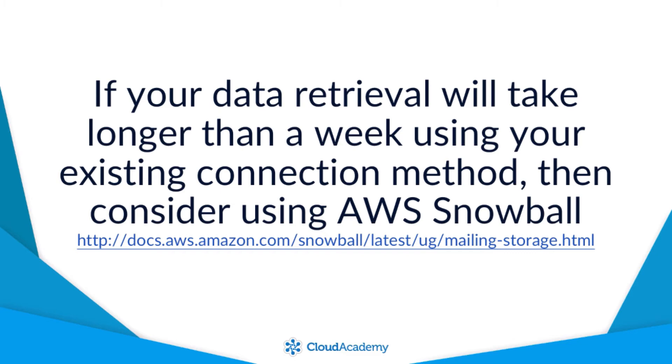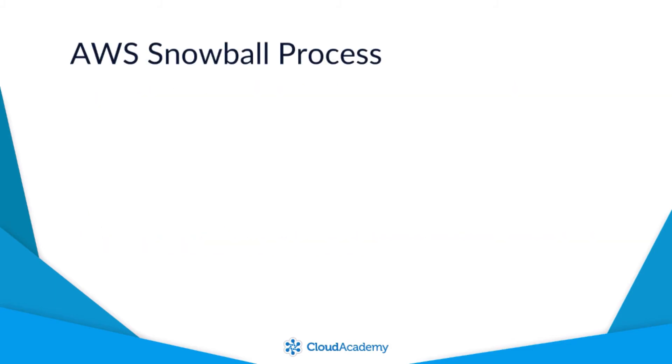Your global location will affect specific shipping times, so more information on this can be found using the link on screen. If you decide to use AWS Snowball to retrieve your data in the event of a disaster, the process is fairly straightforward. At a high level, here is how it looks.